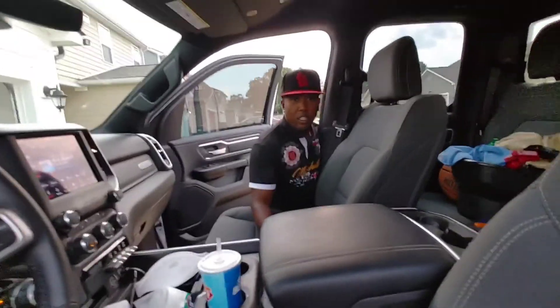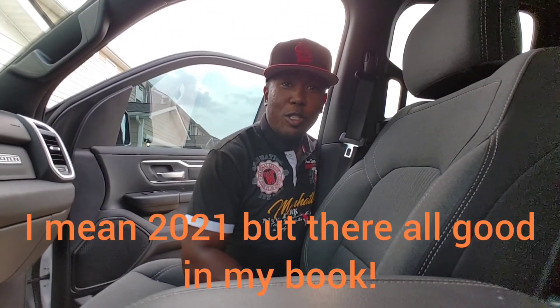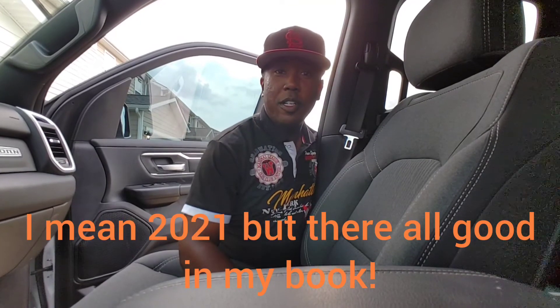I would definitely highly recommend the 2020 Ram, or go get the 2022 Ram — I like all of them. This is Himi John, let your boy take care. Take care of yourself, take care of your family. Peace.